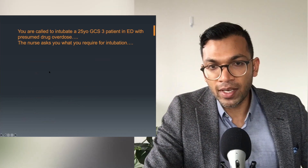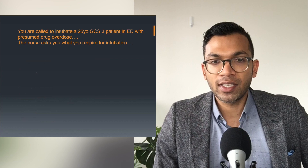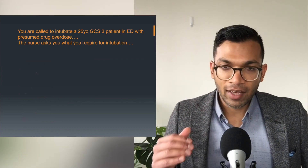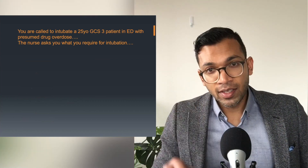Let's crack on with this. You're called to intubate a 25-year-old GCS 3 patient in ED with a presumed drug overdose. The nurse asks you what you require for intubation. I really want you guys to have this down pat. Every time I go into theatre I check my checklist because I know that in theatre almost everything's always there.